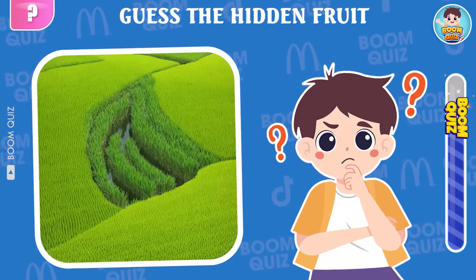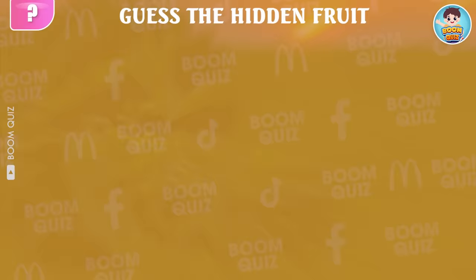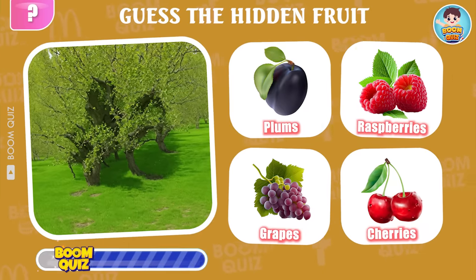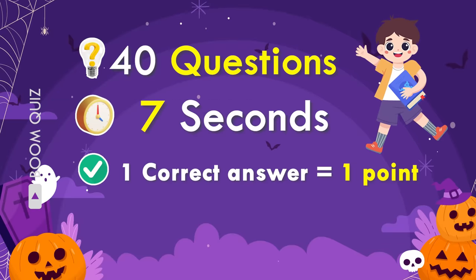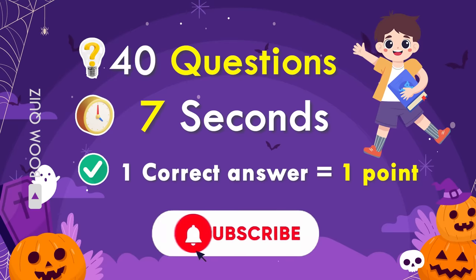Hello everyone, I am Boo. Today I will bring you an extremely interesting challenge: Guess by Illusion Fruits and Vegetables Challenge. The rules of the game are extremely simple, but achieving a high score is not easy. If you answer 30 to 40 questions correctly, you will be honored in the next videos. Please join the challenge and comment to let us write your score. Don't forget to send this video to your friends. Let's start!